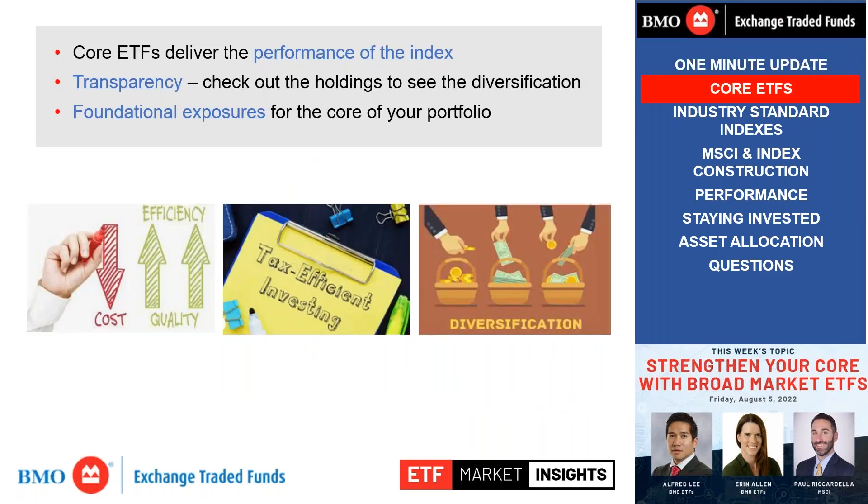Alfred, can you kick us off with the benefits of broad market ETFs, or core ETFs, and how they can be used to construct a portfolio? There are many different benefits of core broad beta ETFs. First and foremost, they're cost efficient. Something like ZCN, our Canadian equity ETF, is available for five basis points. ZSP, our U.S. equity ETF, is available for eight basis points. When you compare that to traditional mutual funds, where many active mandates carry a management fee of over 2%, you're getting a lot of cost savings.